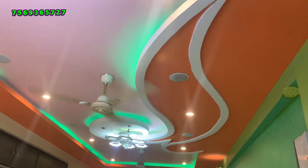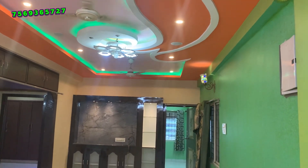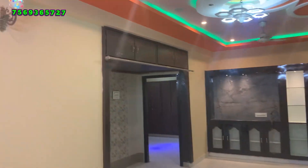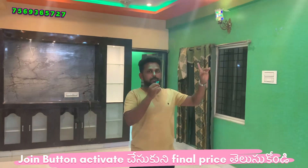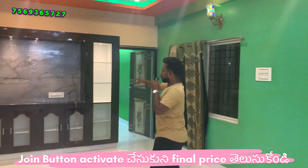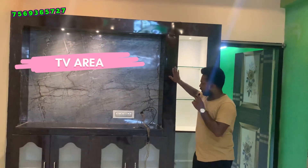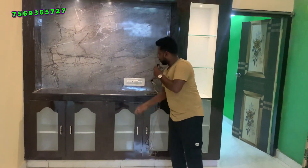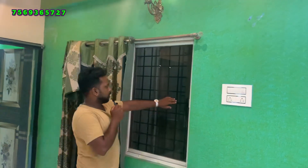Let's start the flat tour. We have the hall area with ceiling works, and the lights have very attractive colors. We also have the TV area with cupboard works.